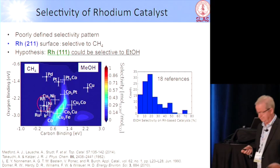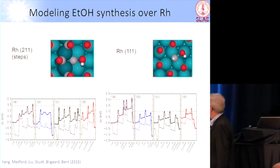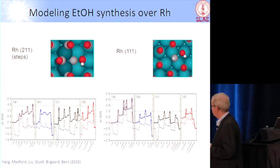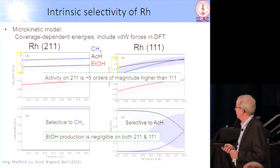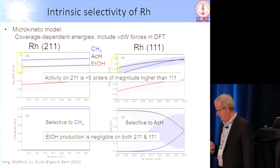What we did was we analyzed not just the stepped surface, but also the facets of rhodium — could there be something going on there? This is just to show how terribly complicated it is, and how it needs a brilliant student like AJ Medford to do it. You take all the barriers and put it into a kinetic model, and then you try to calculate what should come out. If you do this for the steps — 211 is just the stepped surface — then you should make only methane.